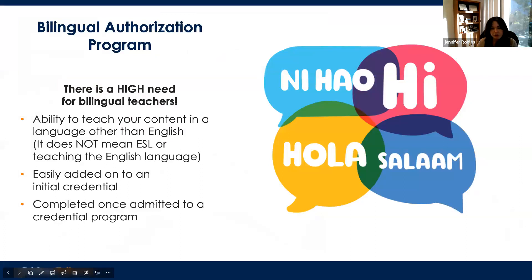For the bilingual authorization program: there's a high need for bilingual teachers. This doesn't mean teaching a second language — it means teaching your content in both English and another language. It's added to your credential and is completed during the credential program, not as an undergraduate. It's good to know early because there are ways to prepare. Some bilingual students are confident speaking but less so in reading or writing, so we can make recommendations to help you be proficient in all areas.